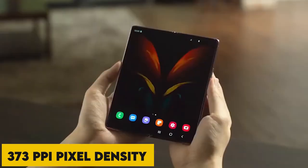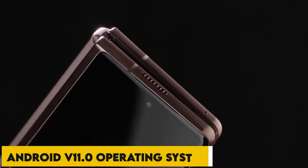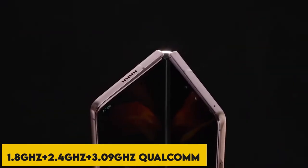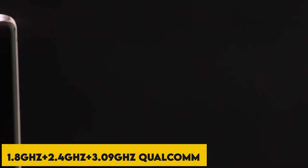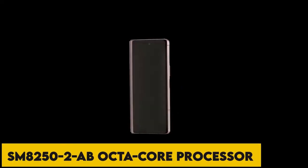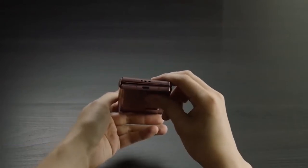373 ppi pixel density and 16M color support — that's a lot to offer. The Android V11 operating system runs on a 1.8 GHz plus 2.4 GHz plus 3.09 GHz Qualcomm SM8250 2AB octa-core processor, which is one of the fastest processors available in the market.